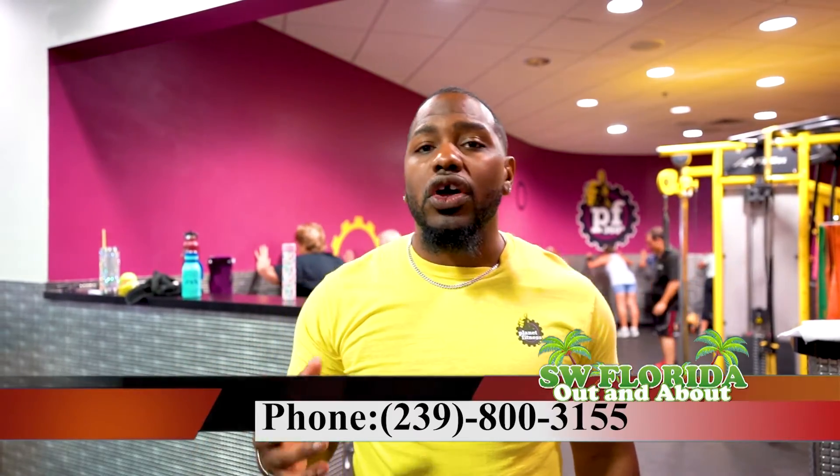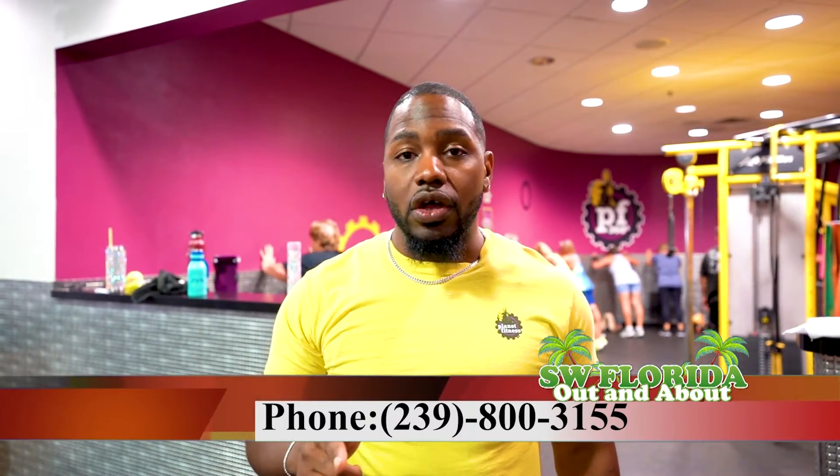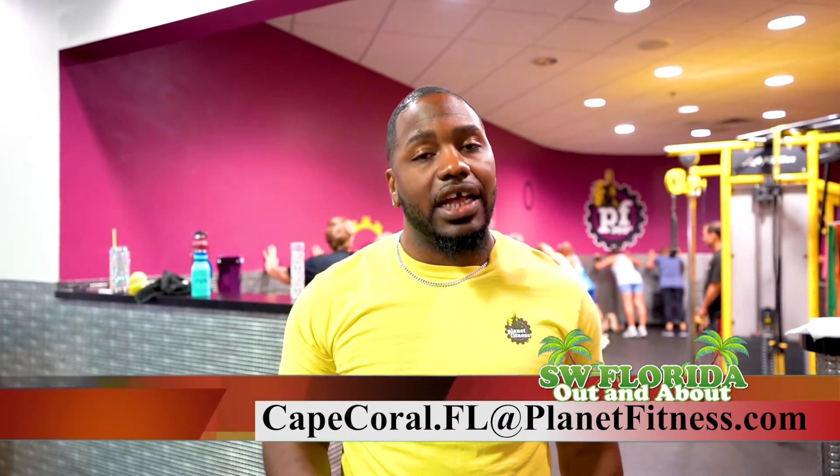You can also reach us at 800-3155, and you can contact us by email at capecoral.fl@planetfitness.com.